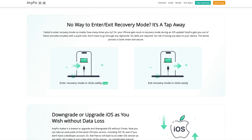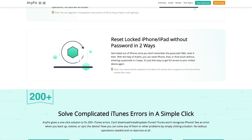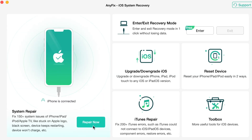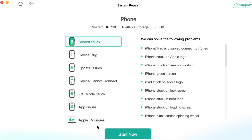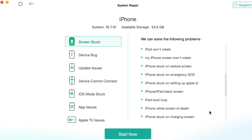To use this option, please free download the AnyFix utility right on your computer via the link in the description. Here, go to the System Repair option and click on the Repair Now button. Here you'll see many issue categories. Go to the Screen Stuck option which includes the iPhone stuck on preparing to transfer problem. After that, click on the Start button.